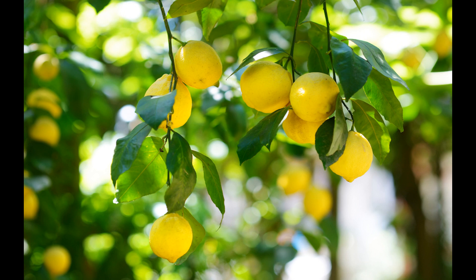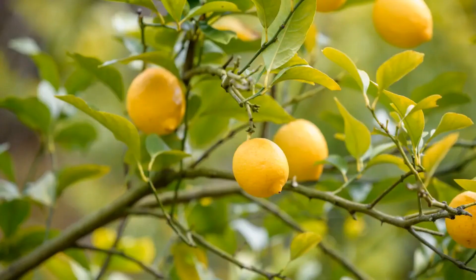Lemons offer several health benefits due to their unique nutritional profile and natural compounds. Rich in vitamin C: lemons are an excellent source of vitamin C, a powerful antioxidant that supports the immune system. Adequate vitamin C intake can help protect the body against infections and promote overall health. Aid in digestion: the citric acid in lemons may help improve digestion by stimulating the production of digestive enzymes and increasing gastric juice secretion.